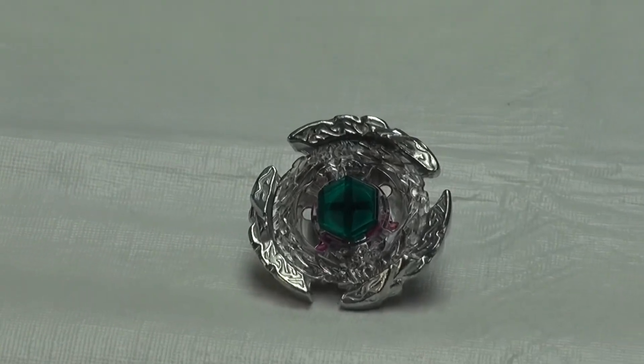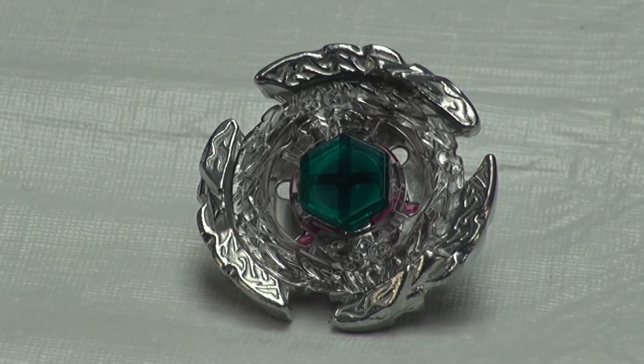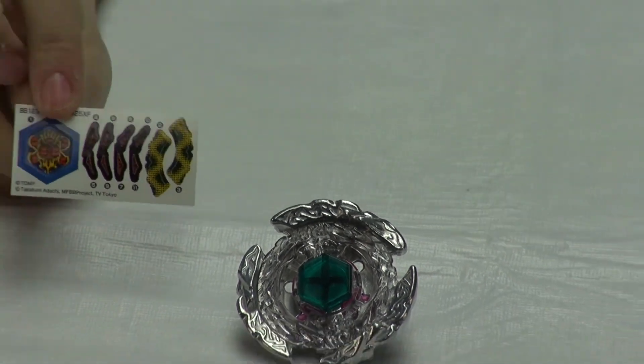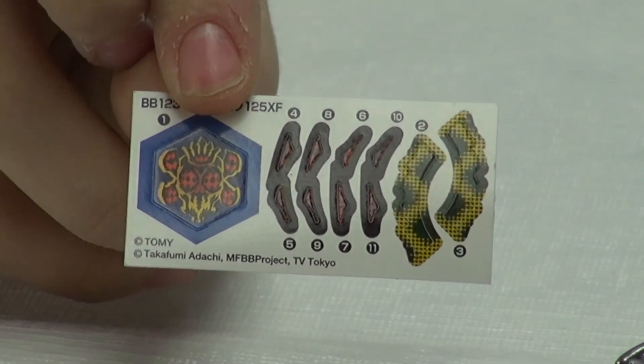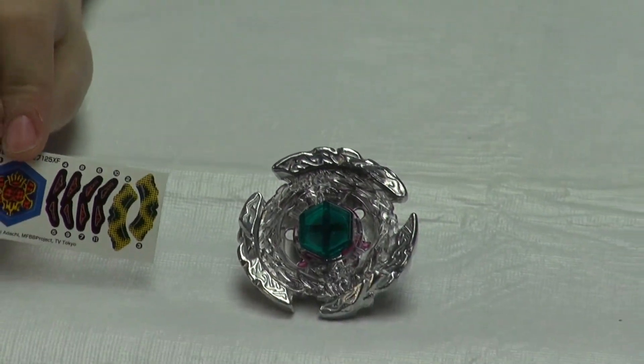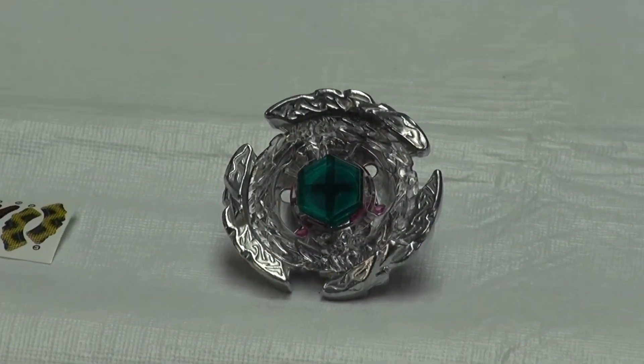Here are the stickers — they look really nice and awesome. They're also kind of small, but they are really cool. And of course now I will get to applying the stickers.